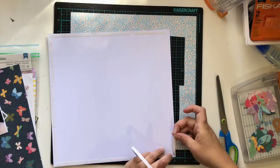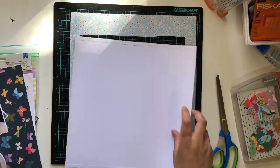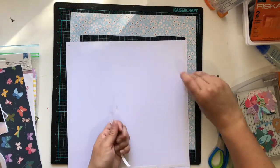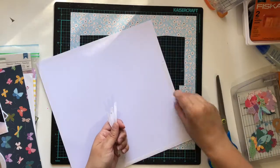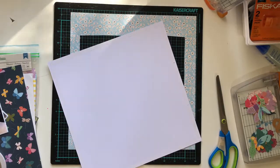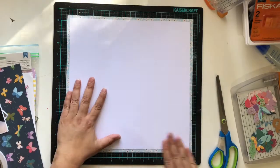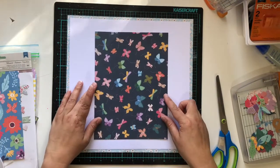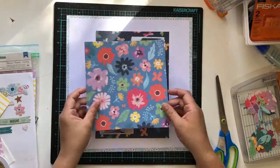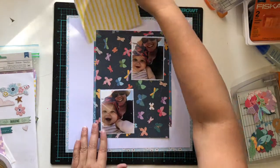I am using the Page Evans Whimsical collection for this layout - it's just nice and fun and bright. The photos are just of my son and I, a couple of selfies when we're in the sun. One of them has that kind of sun peeking through that makes the photo a little bit distorted, and then the other one doesn't have that, but they're essentially the same photo.